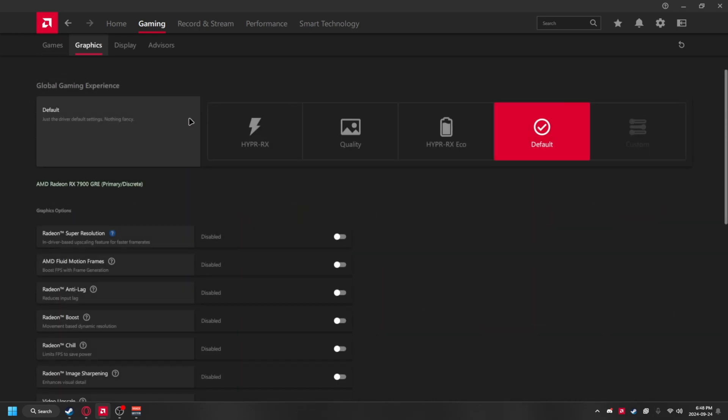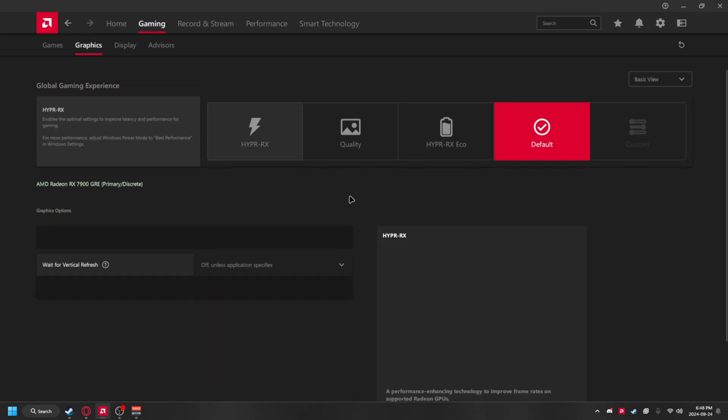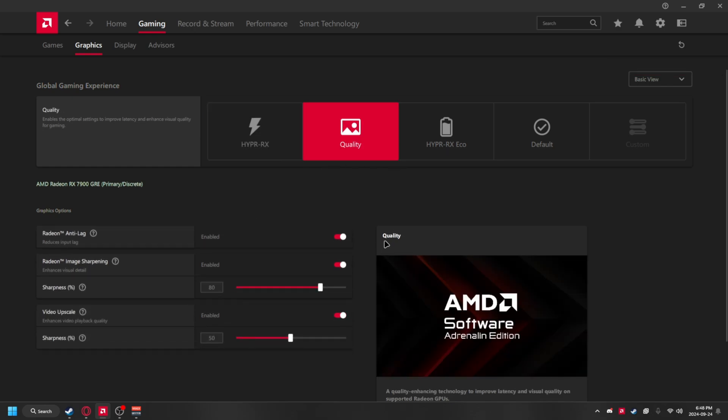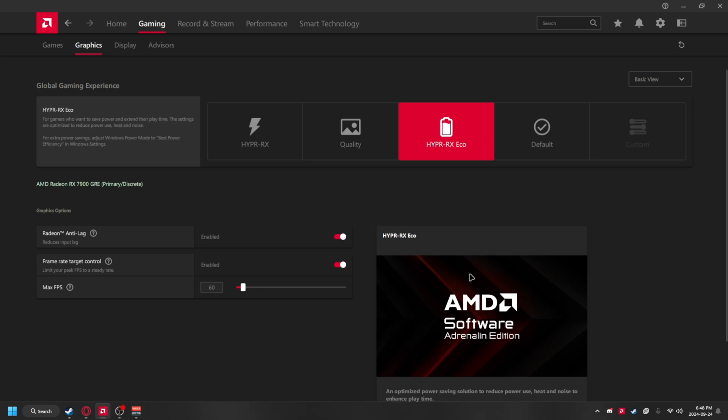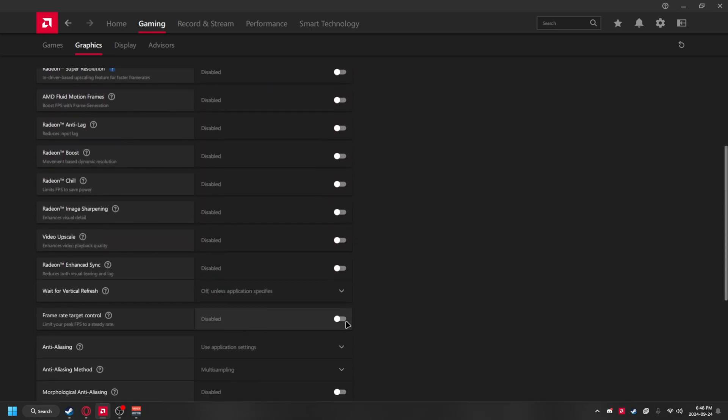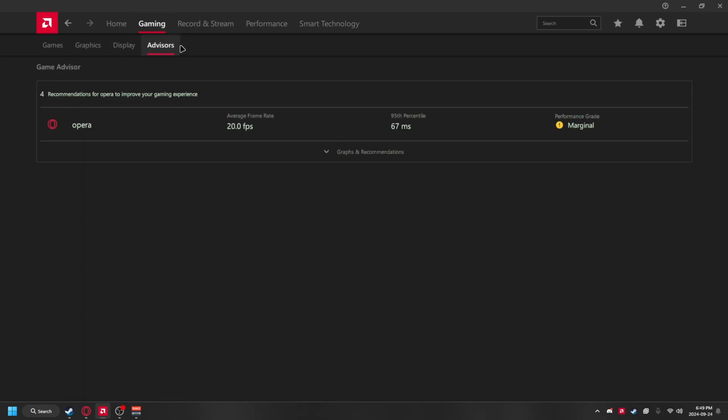Moving to the graphics tab, you have kind of the same thing. You can pick four presets of settings: the first is made to improve performance, the second is focused on quality, the third saves power, and last is the default setting which leaves everything off. When you go to Advisors, it gives you warnings when your games are performing worse than they should and gives you recommendations based on the situation. To be honest, 90% of the time it's just going to tell you to lower your settings, but it's there.